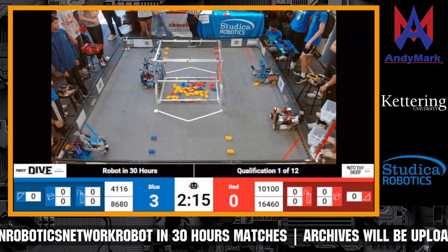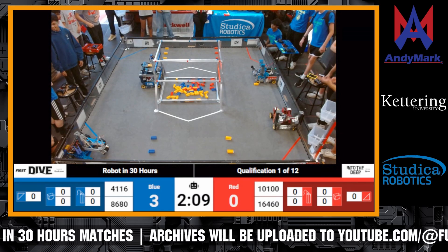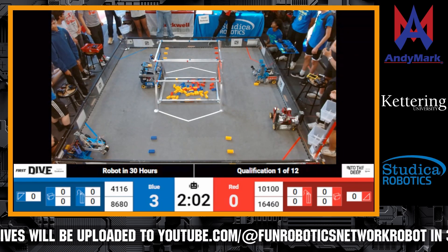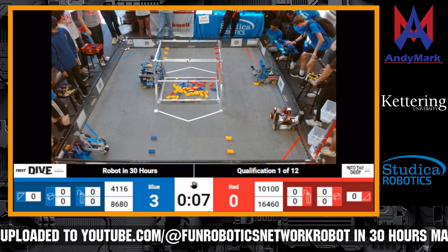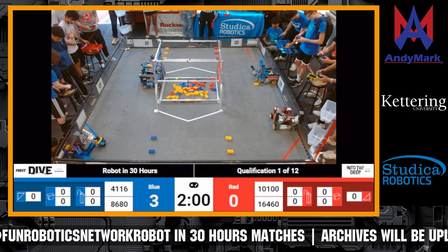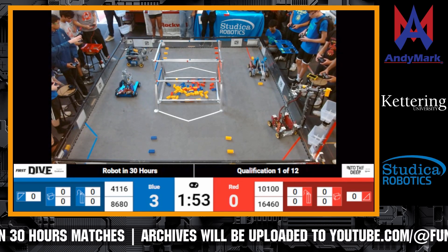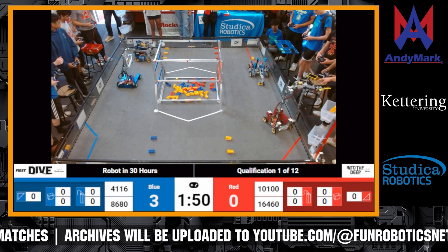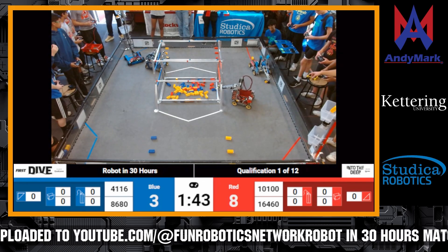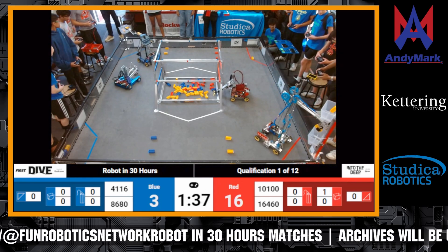They are attempting to place a specimen. 8610100 Phoenix Force automatically moves to place a sample on the high net basket. We have 4116 Volta moving to pick up the gold sample. Team 8680 Kraken Pinion is moving to place a sample on the lower basket. GearHeads picked up a sample and is placing it in the lower net basket.